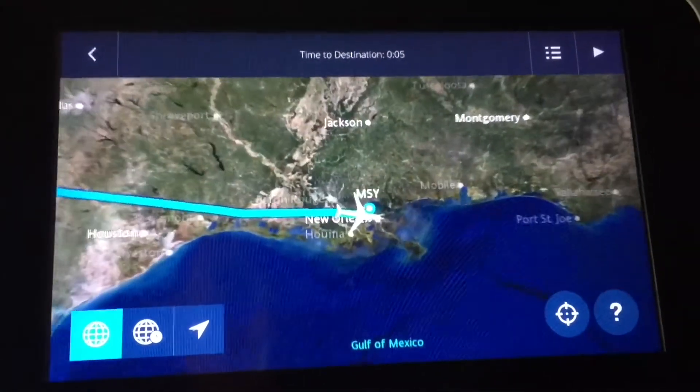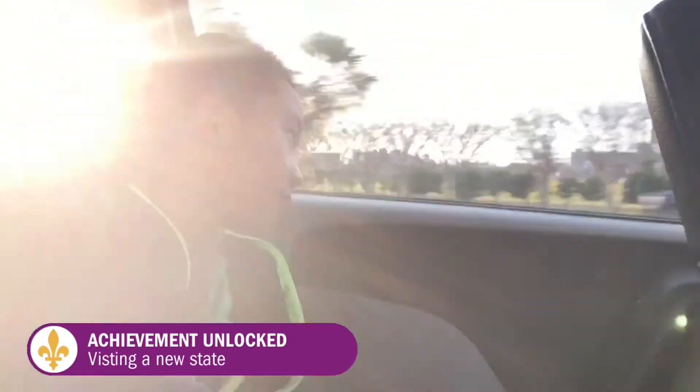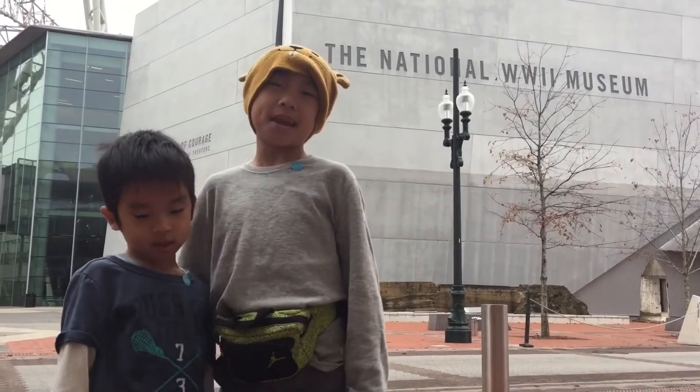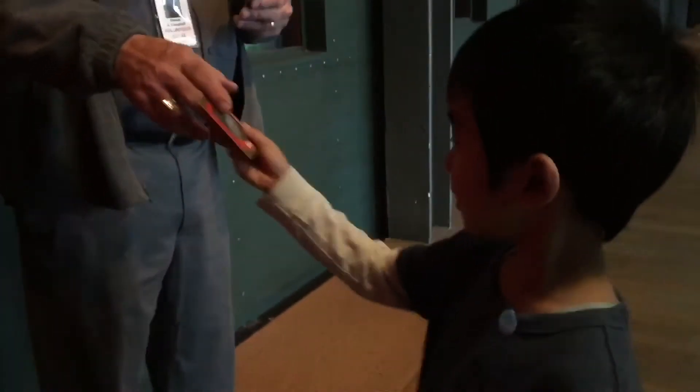After a three and a half hour flight, we have landed in the Big Easy. Easy peasy! Our first stop is the National World War II Museum.